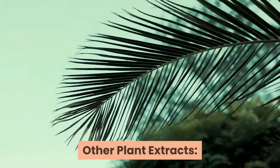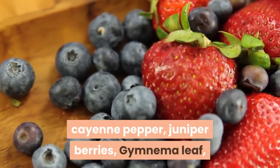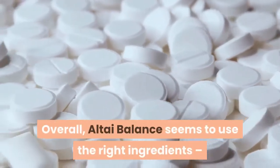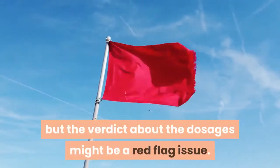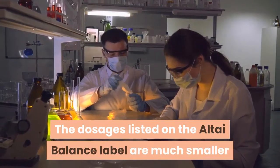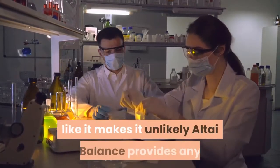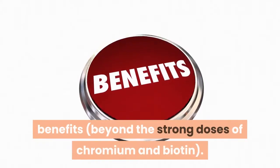Other plant extracts in Altai Balance include yarrow aerial, cayenne pepper, juniper berries, gymnema leaf, and vanadyl sulfate white mulberry leaf extract. Overall, Altai Balance seems to use the right ingredients, but the dosages might be a red flag issue. The dosages listed on the Altai Balance label are much smaller than what we've seen in competing diabetes supplements or any peer-reviewed research to date, which may make it unlikely Altai Balance provides benefits beyond the strong doses of chromium and vitamin.